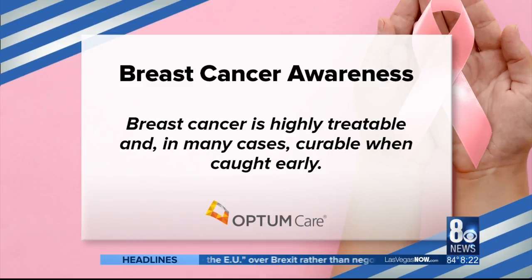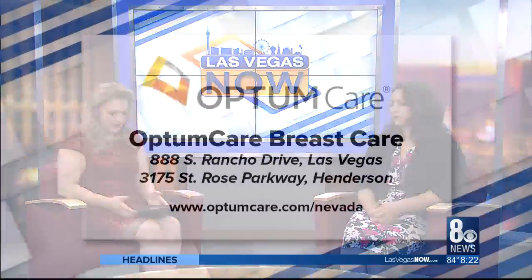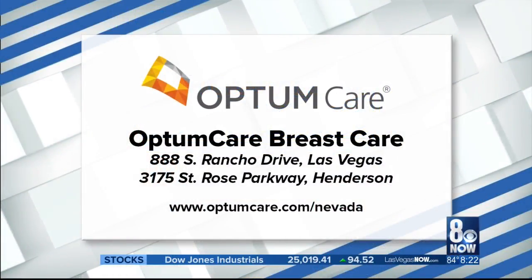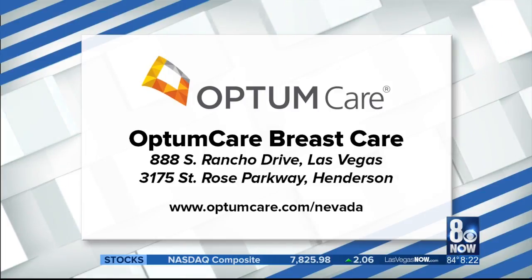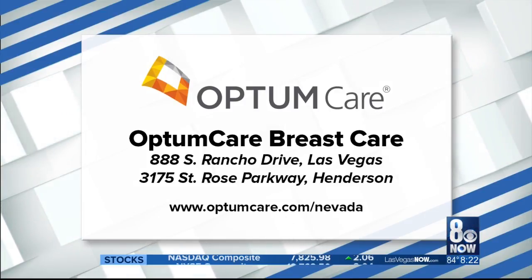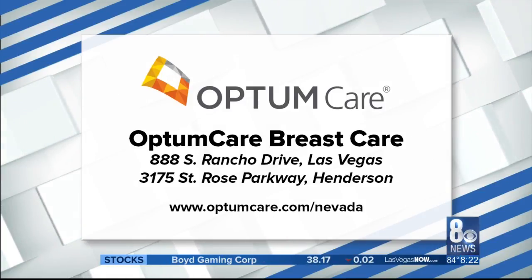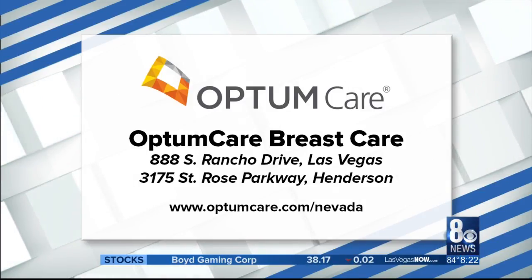Thank you so much, Dr. Vito, I really appreciate it. OptumCare Breast Care is located on South Rancho Drive in Las Vegas. They've also got one on St. Rose Parkway in Henderson. You can also get more information at optumcare.com/Nevada. We'd like to thank OptumCare Breast Care and Southwest Medical for being one of our community pride partners.